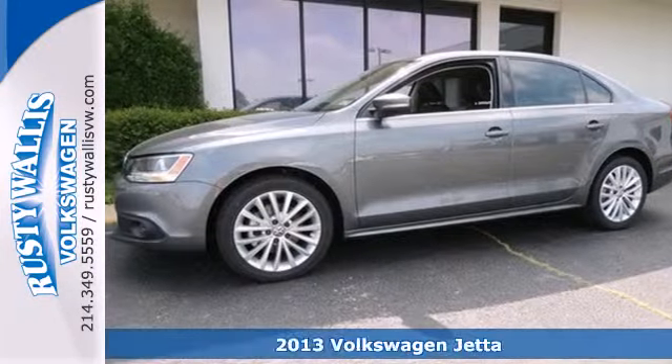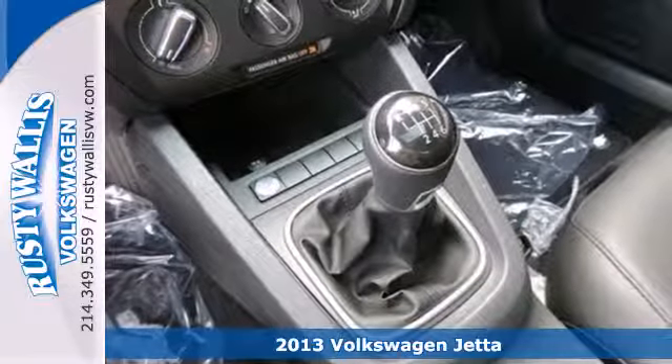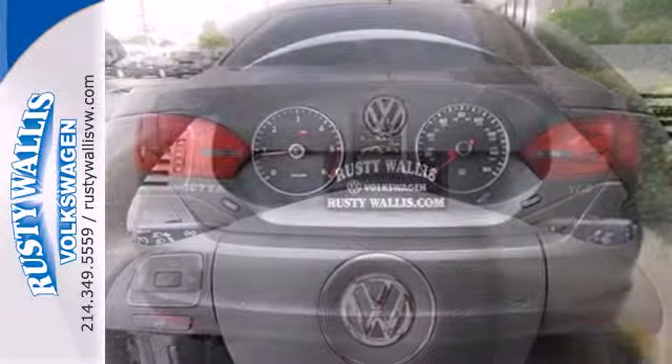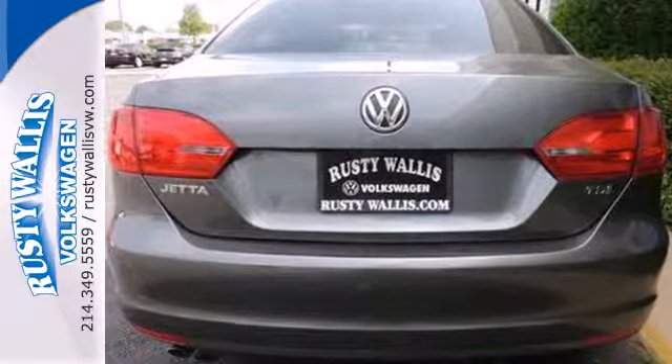It's a 2013 Volkswagen Jetta. There is no need for sportiness and fuel efficiency to be mutually exclusive. This Jetta boasts a powerful engine and innovative technology that help make this car fun to drive, while still keeping fuel consumption low.